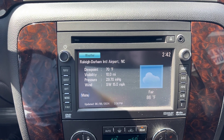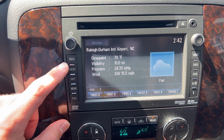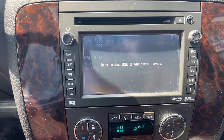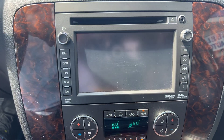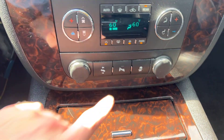We've got a nice big touchscreen display over here in the center with navigation, aux, CD, AM/FM radio. Put it in reverse and you've got a backup camera with alerts. Below that we've got your dual climate controls, which work great — it is nice and cool in here.